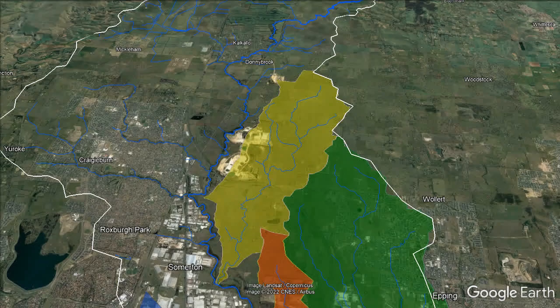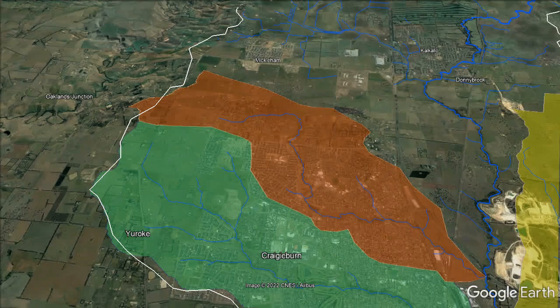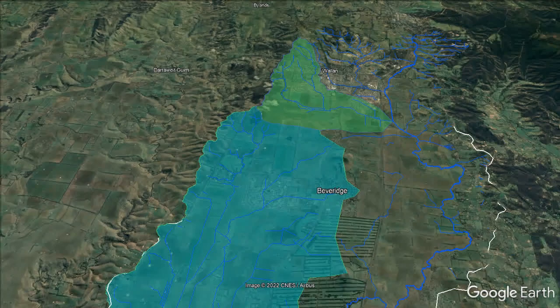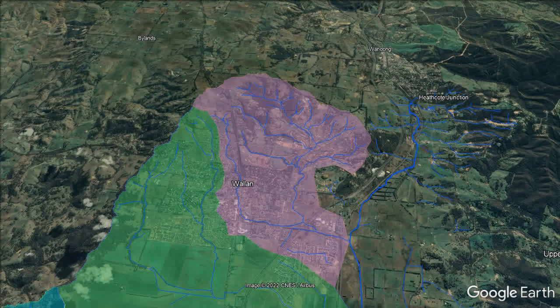Aitken Creek flows through the southern side of Craigieburn. Malcolm Creek flows through the northern side of Craigieburn. Galcullo Creek is currently under development in 2022, but causing big problems with its highly erodible sodic soils. You can see straight blue lines where large swampy areas were drained. You can see how muddy the water looks, and this has resulted in sediment pollution all the way down the Merri and into the Yarra River. Taylor's Creek flows on the southern side of Wallan. Wallan Creek flows on the northern side of Wallan, including Mittagon Creek, which drains Hidden Valley.